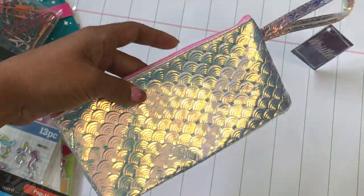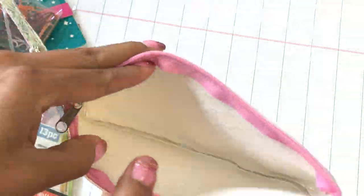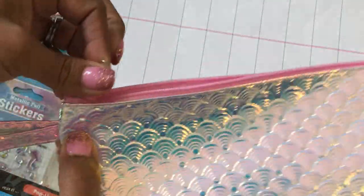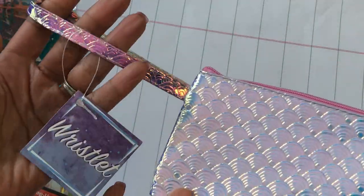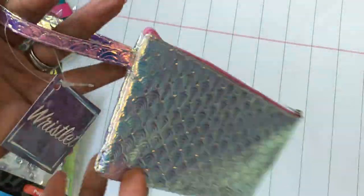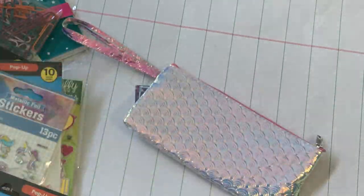Last but not least, I picked up this little mermaid pouch — it's actually called a wristlet. I just thought this was fun; it's a zipper pouch and I figured if I do a mermaid swap I can put some goodies in there and give it to a crafty friend. I love the iridescent color on it.